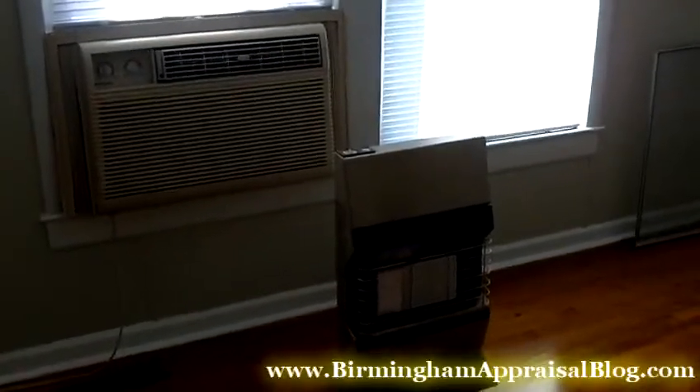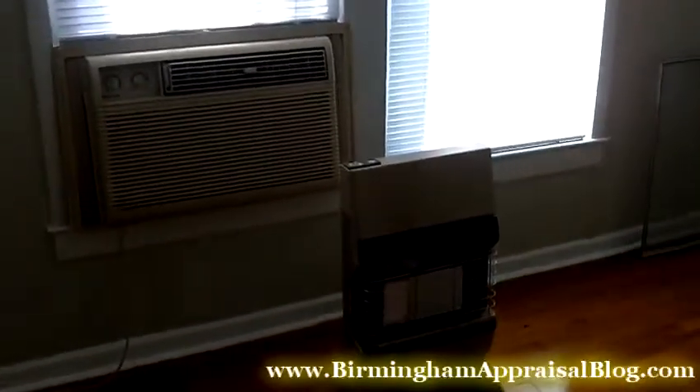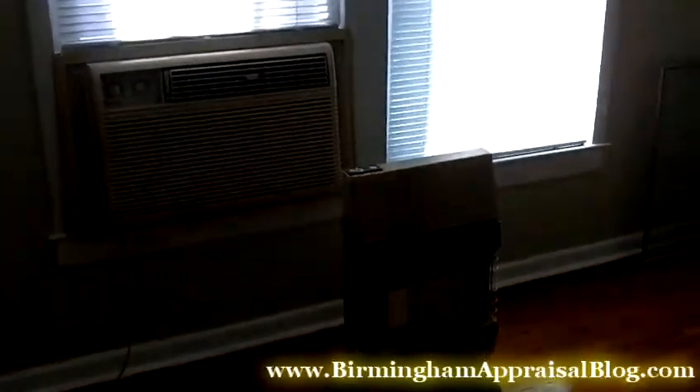I just wanted to point out that these are acceptable forms of heating and cooling in an FHA appraisal. If you have any questions, give me a call.